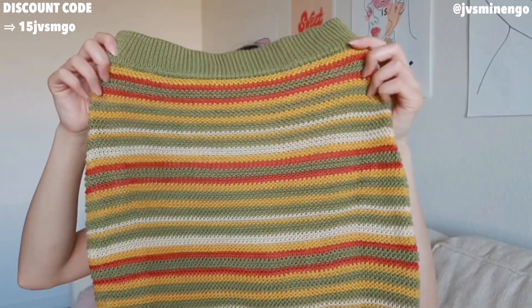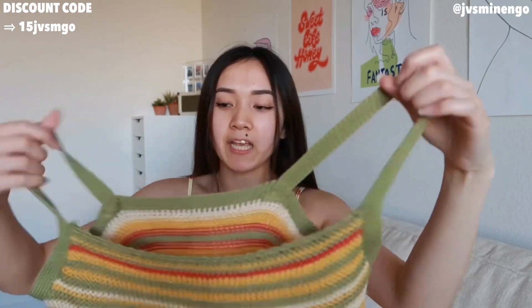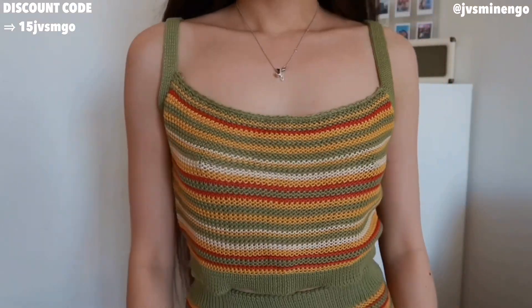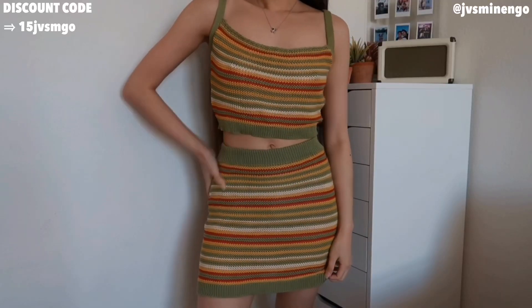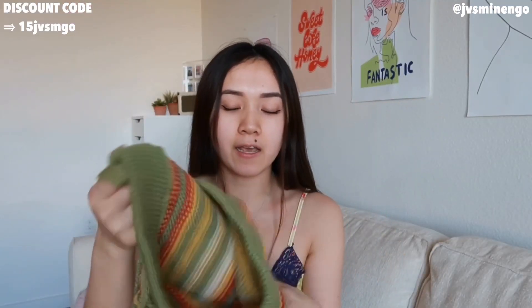Definitely check out the Shein premium collection. Then I have another really fun summer piece — a really cute crochet skirt that comes with a really nice top. I like the colors — it's very summer vibes, very vacation vibes. You can wear it together or separately, but I think it looks so cute together. I really want to take a picture in this. I feel like the warm tones are really nice. I definitely recommend this as well, and if Shein came out with more colors, I'll definitely get it.